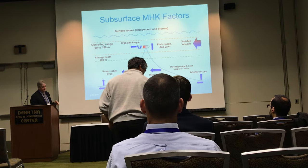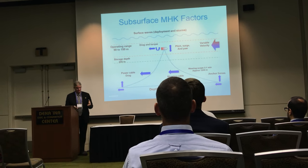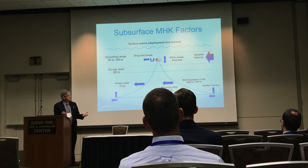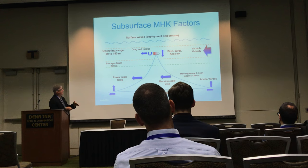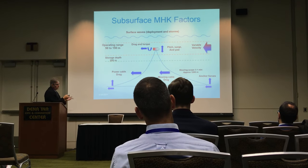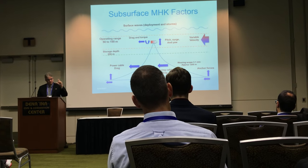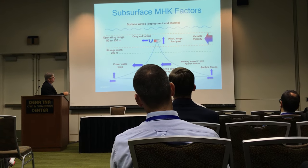These are the forces in a simplified version of the mooring challenges — say 400 meters of water, with the sweet spot close to the surface. You have variable velocity, pitch/surge/yaw from waves (which you let ride unless there's a storm, then you hide), drag and torque from the generators. The operating range is about 150 meters depth minimum — we can't get much closer to the surface because the Gulf Stream is a superhighway with deep draft vessels and naval assets. So we work in that range and hide at 200 meters during storms.